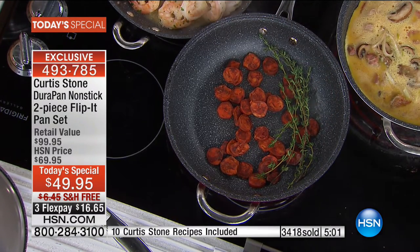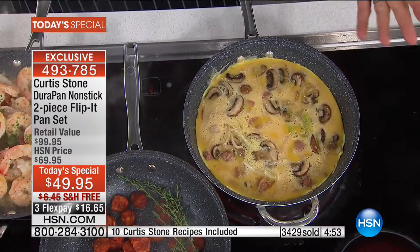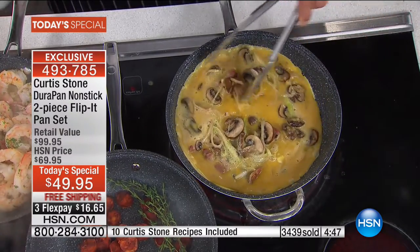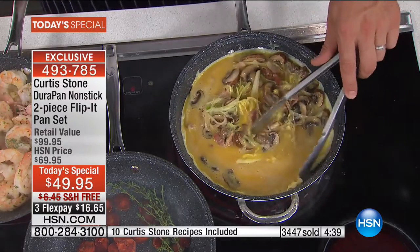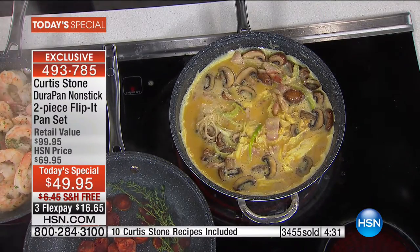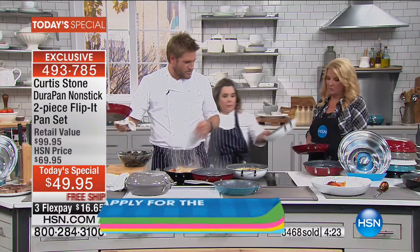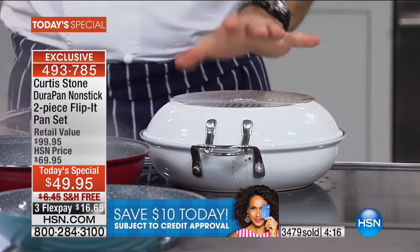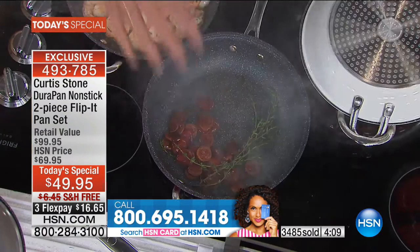The stainless steel bottom means no warping, no wobbly handles over time. I've got a frittata here — mushrooms, bacon, a little leek, whatever veggies you've got — and I'm just moving the eggs around the pan. Nothing sticking. But the challenging part of a frittata is the flip. I'm going to pop the other pan on top — they do interlock — give it about a minute, then flip it over and you'll see how it works.